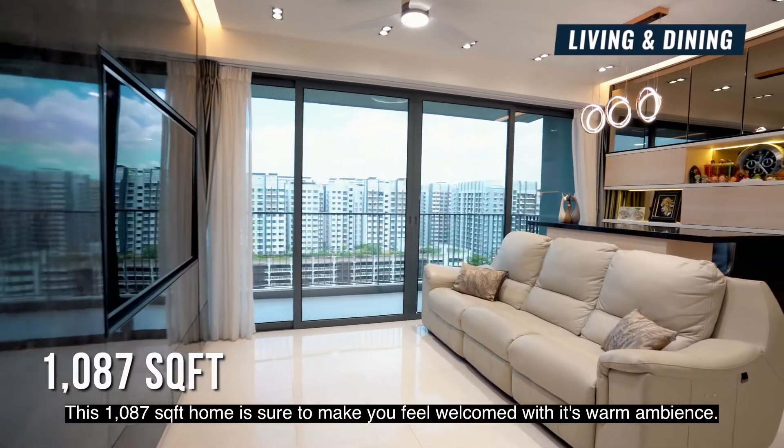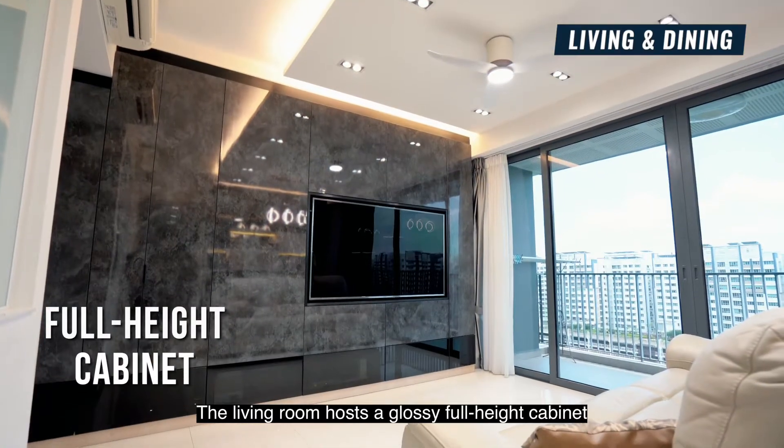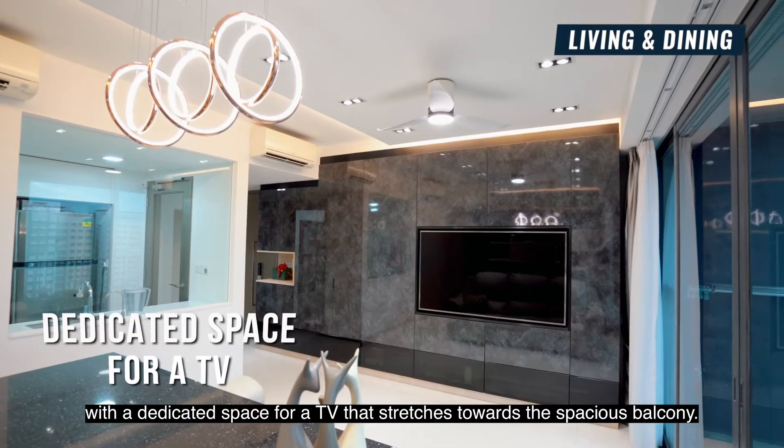This 1087 square feet home is sure to make you feel welcome with its warm ambience. The living room holds a glossy full-height cabinet with a dedicated space for a TV that stretches towards the spacious balcony.